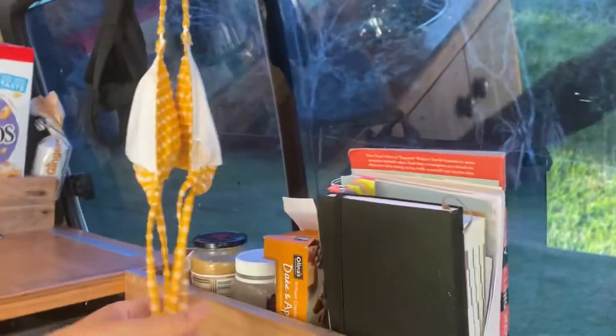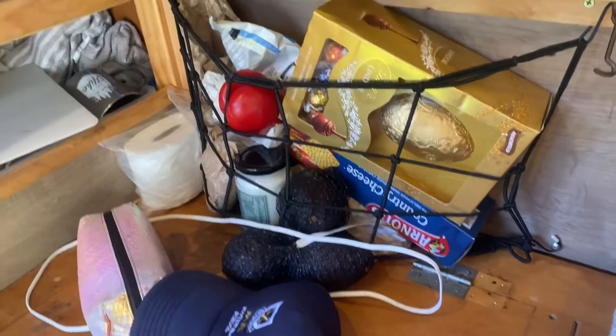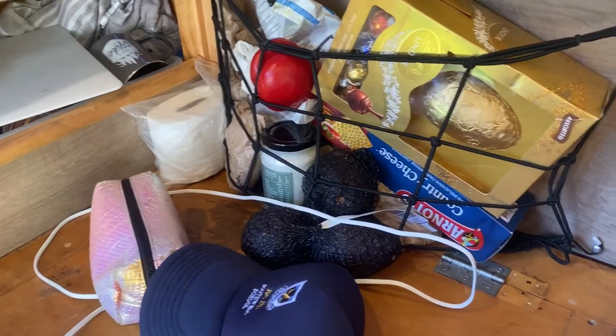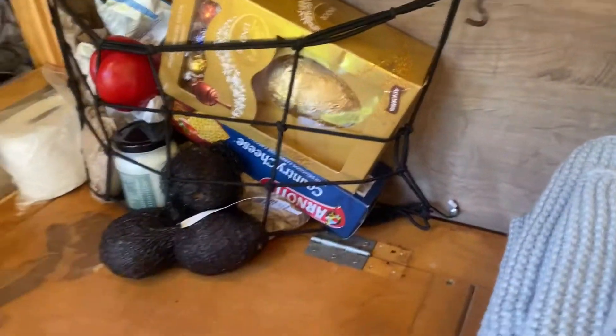There's some more storage where I keep my books and stuff. My bikini is drying there too. There's another compartment — I'm not sure what it's actually supposed to be for, but I use it for extra food storage.